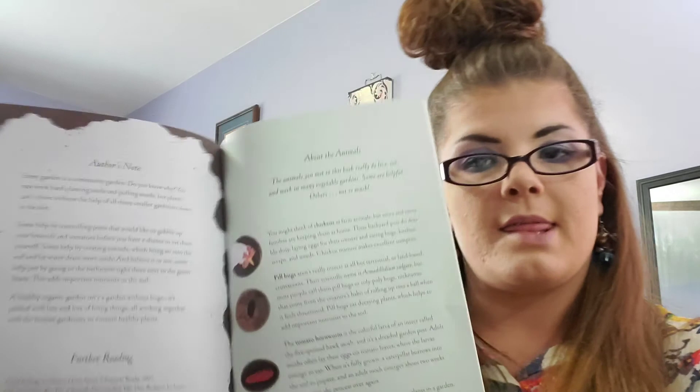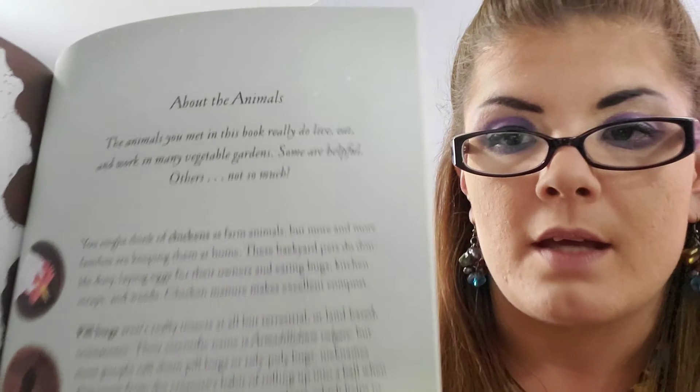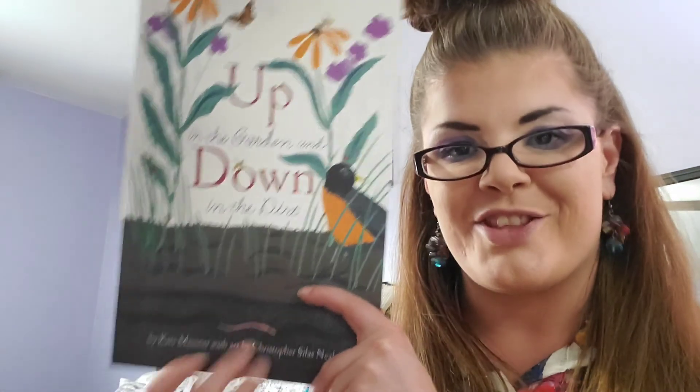And that is the end. I'm going to take a picture of the animals in the back and some of the words. Any questions your child has about a word, ask me or just explain to them what the word means. That's 'Up in the Garden and Down in the Dirt.' Let's go. Thank you.